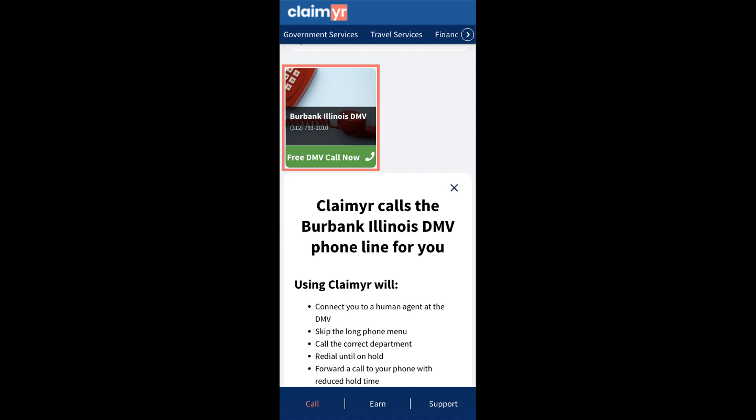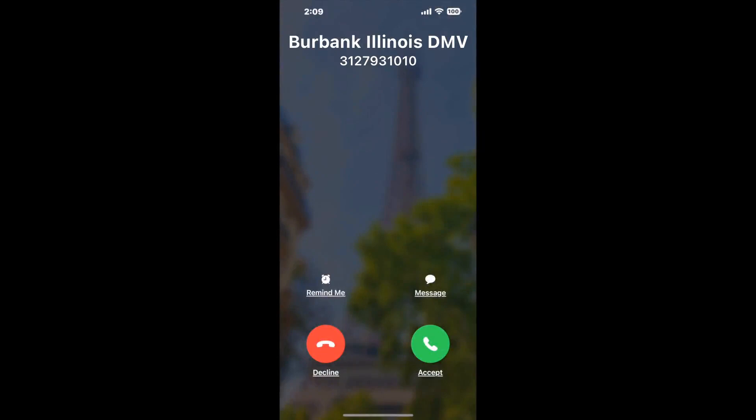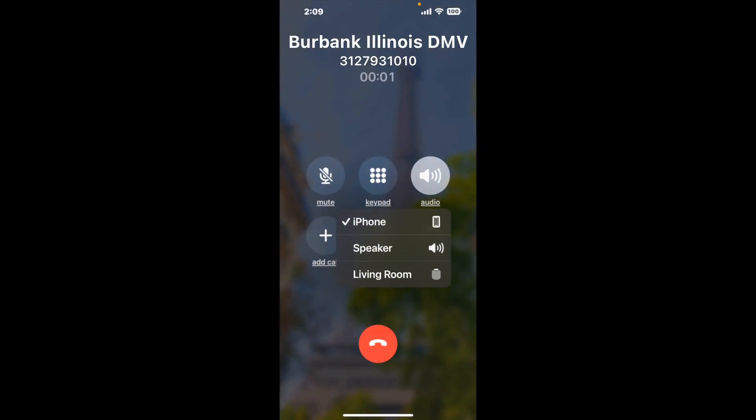Claimer can automatically call any phone line for you. It'll connect you directly to a human at Burbank, Illinois DMV. It dials the number and stays on hold for you while it waits for an agent to take the call. When it detects an agent, it'll send the call to your phone. And here is Claimer sending me a callback from Burbank, Illinois DMV with an actual agent on the line.